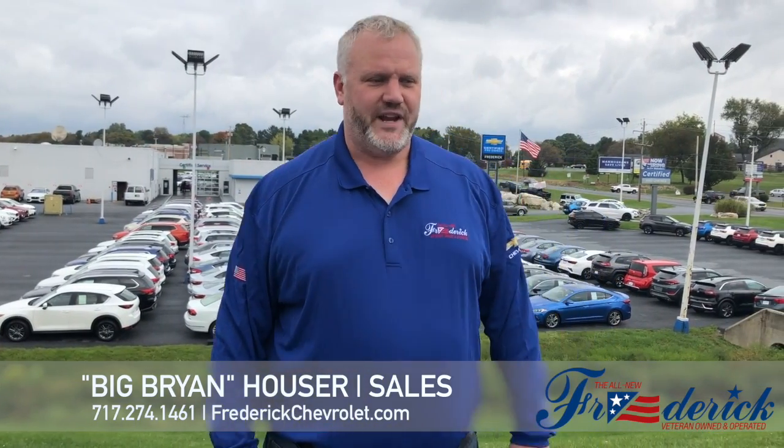Feel free to give us a shout — ask for Big Brian or ask for anybody else, we'll all be happy to help you. And we'll see you here on Frederick Mountain.